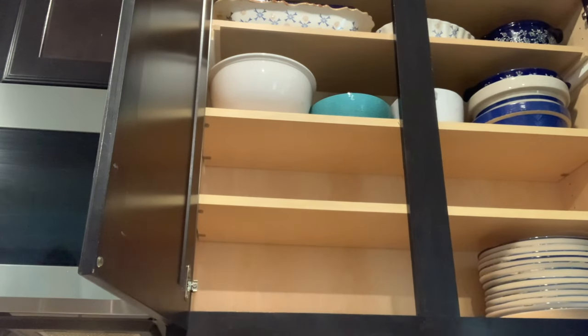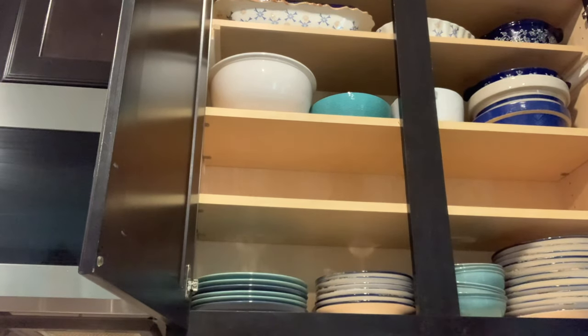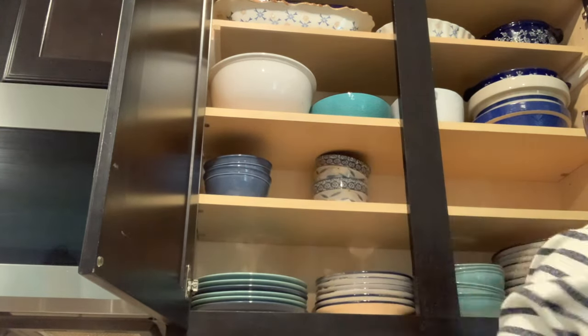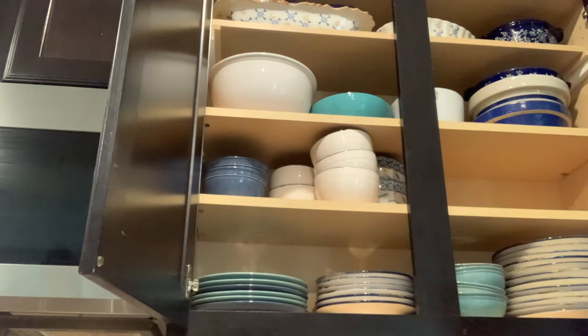I cannot tell you enough how much I love this. Before I did this, if I wanted to use a casserole dish I had to take out my mixing bowls because everything was kind of stacked up on top of each other. And if I wanted to use a regular bowl, I had to take out the smaller dishes because the bowls were stacked up on top of the salad plates. So now everything has its own place. When I take things out of the dishwasher I can just stack them where they're supposed to go. It's crazy how much I love just having another shelf.